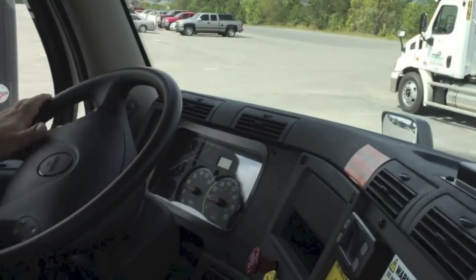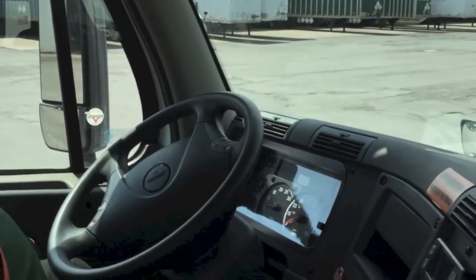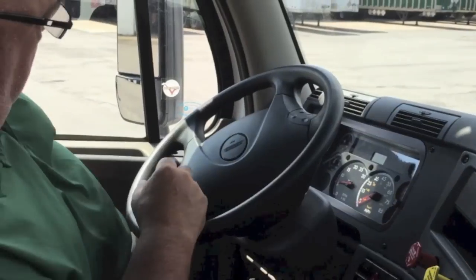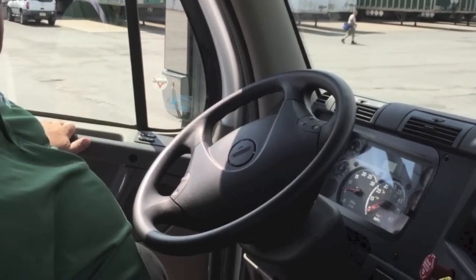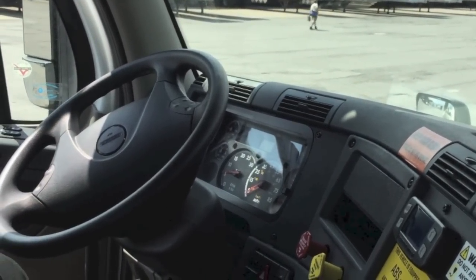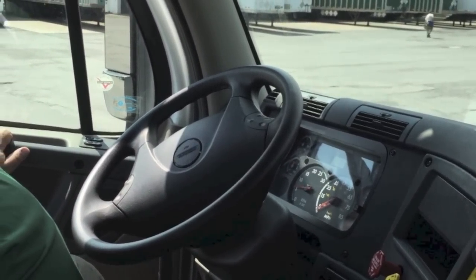We're going to show you one last safety feature — what happens when you park. We're coming to a stop, getting out of the truck, and we forget to put on the parking brake. We open the door — you hear the horn go off. That's called roll-away prevention. If you try to get out of the cab without setting the brakes, the horn will go off about 10 times to remind you to set the brake so your unit does not roll away.